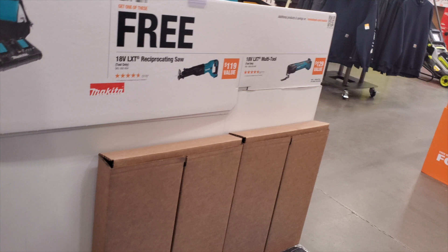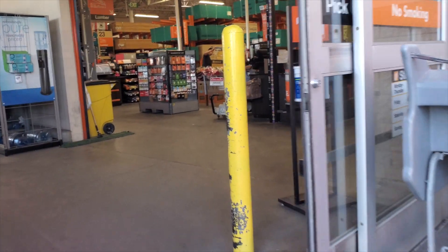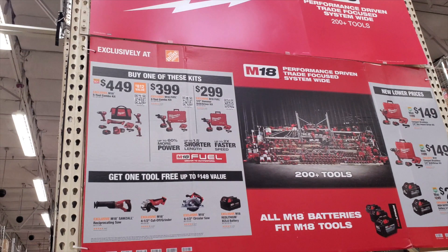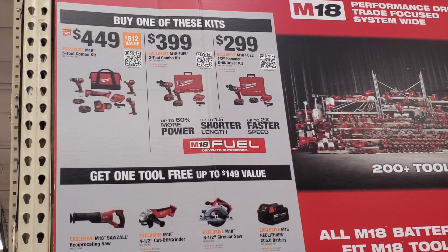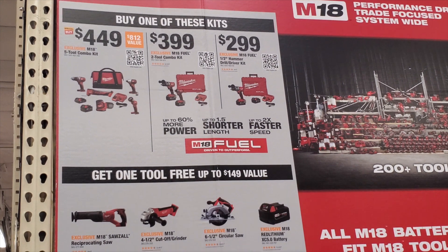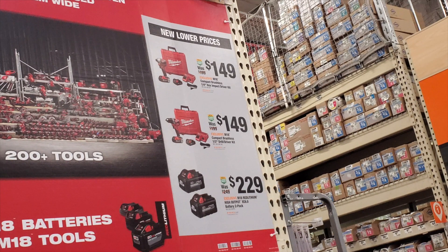The BOGO deal for the rear-handle circular saw is available online with more tool choices — check out my Milwaukee or Makita video. Now we're at the second store. We've got deals with buy one get one free: buy the $449 five-two combo kit and select a free tool, or the $399 two-two Fuel combo and get a free tool, or the $299 hammer drill and get a free tool. Be aware those tools are not brushless or Fuel, but the battery is decent.